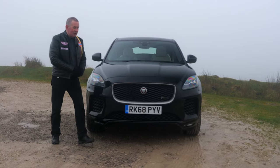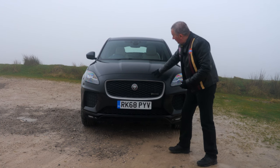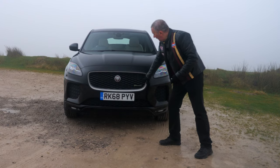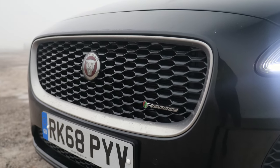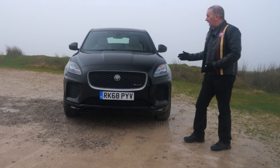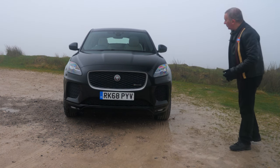It's a bit of a stealth machine, finished in black. The only thing at the front that breaks it up is this chrome trim around the grille. Got the R Dynamic badge in there and front parking sensors. The car will park itself both perpendicular and parallel - I'll try and show you that later. Lovely looking car and great to drive.